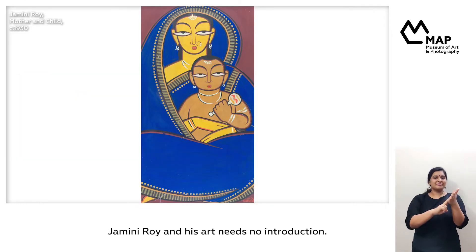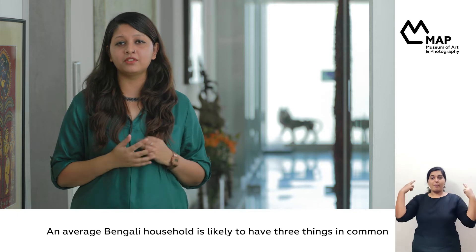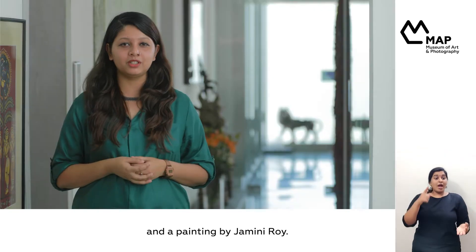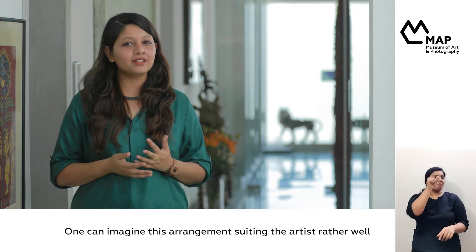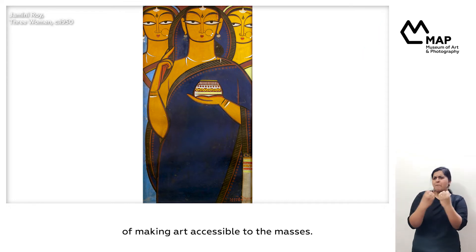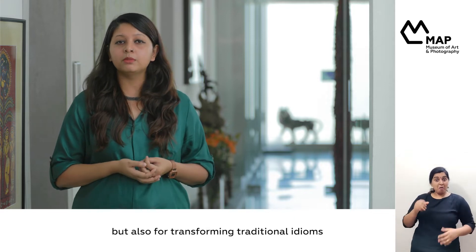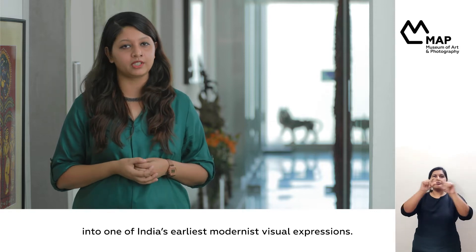Jamini Roy and his art needs no introduction. An average Bengali household is likely to have three things in common: a portrait of the Saint Ramakrishna, one of his disciple Vivekananda, and a painting by Jamini Roy. One can imagine this arrangement suiting the artist rather well, for Jamini was a lifelong advocate of making art accessible to the masses. Today, he is recognized not only for his contribution to the revival of Bengali folk art, but also for transforming traditional idioms into one of India's earliest modernist visual expressions.